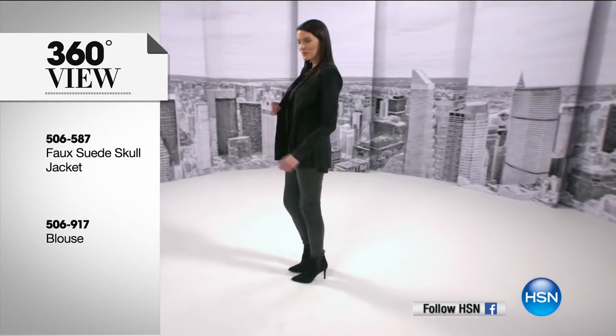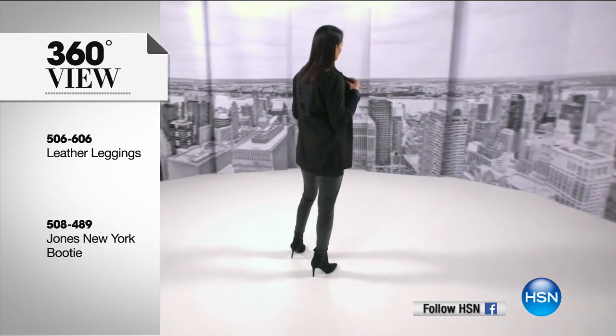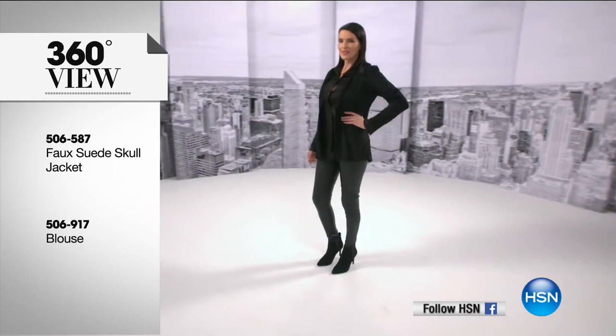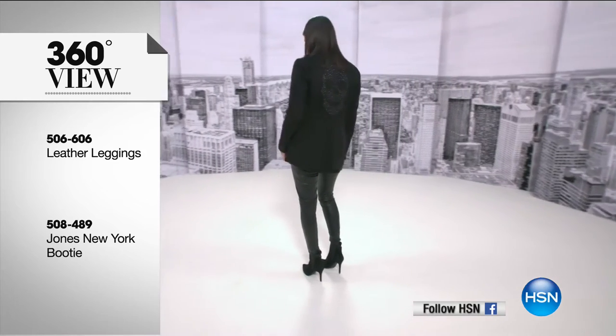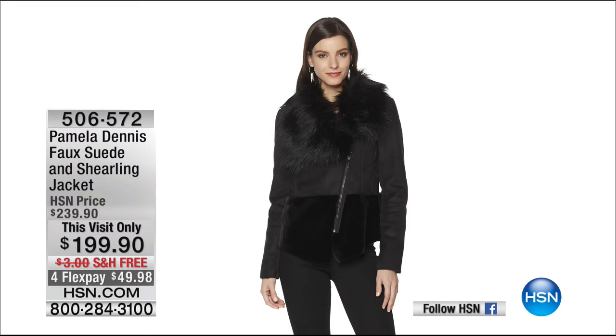We're heading back to the phones — over 1,000 gone. Last call — these will be sold out after we talk to Lisa in New Jersey. Hi, Lisa — you're live with Pamela Dennis. Lisa is a longtime customer who became a friend. She says she has loved every single piece from dresses to skirts to pants to jackets, sweaters, and everything. And Pamela made gowns for Carly's wedding and Lauren and Heather's weddings. The leggings sold out while we were talking to Lisa. Maybe next time, Pamela.